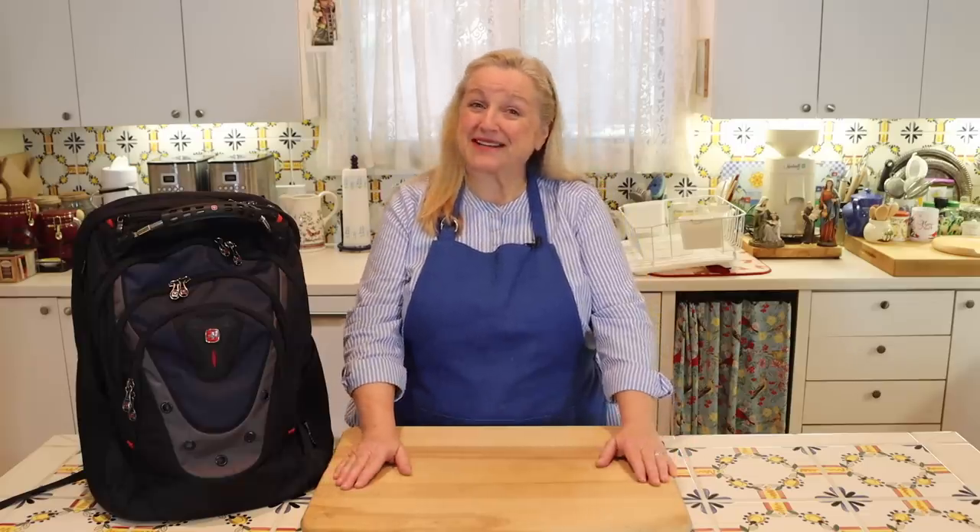Hi, sweet friends. I'm Mary and welcome to Mary's Nest, where I teach traditional cooking skills for making nutrient-dense foods like bone broth, ferments, sourdough, and more. If you enjoy learning how to be a modern pioneer in the kitchen, consider subscribing to my channel and clicking on the little notification bell below so you'll know every time I upload a new video.